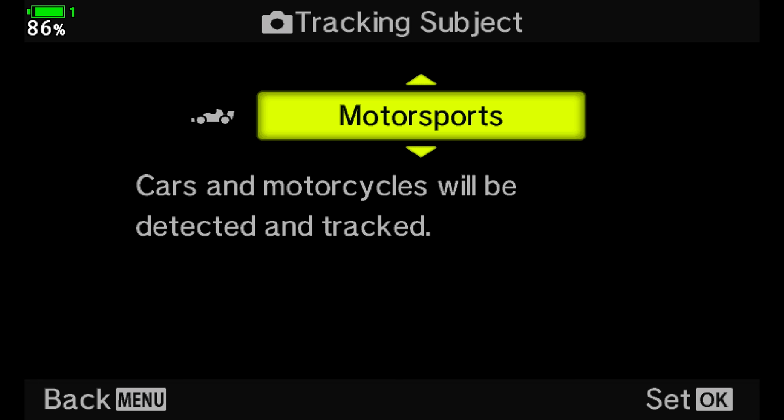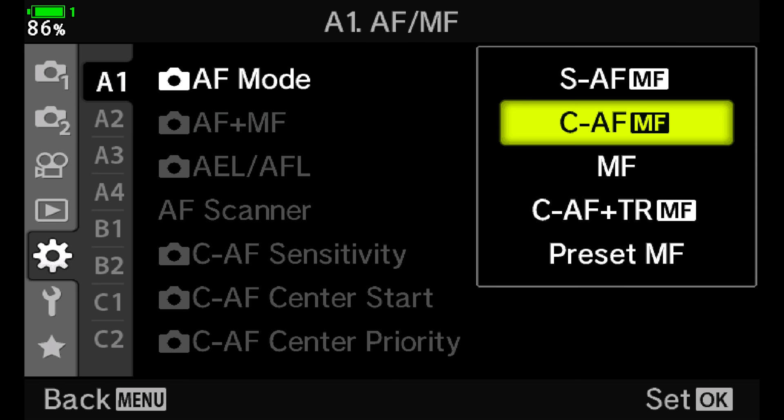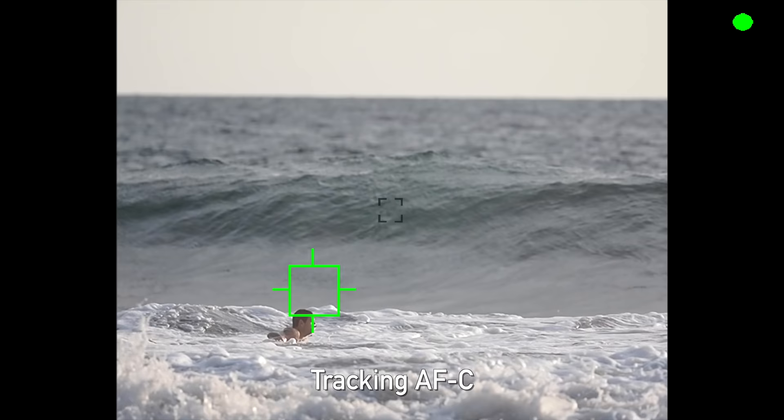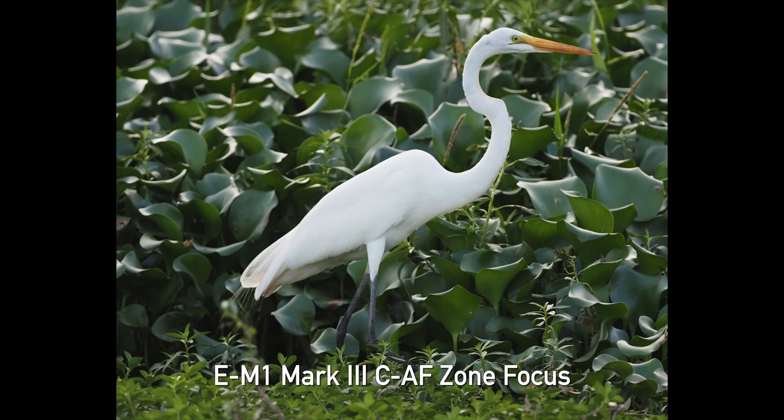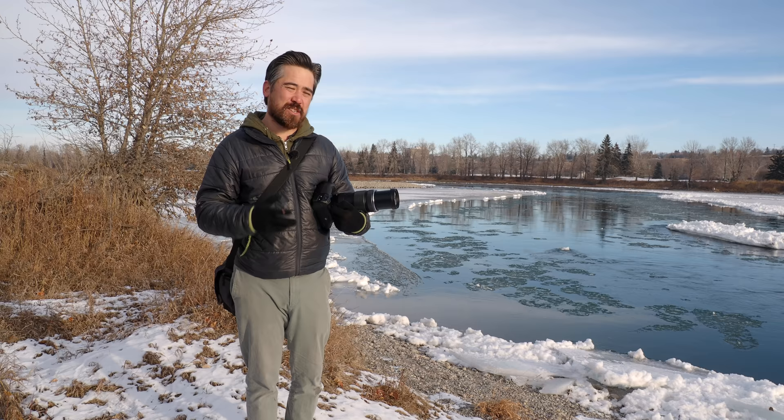Setting up the bird detect autofocus is very easy. Go into the menu, choose autofocus tracking mode, choose bird detect tracking, and then make sure to turn on continuous autofocus plus tracking. Now some context: Olympus's tracking has often been quite unreliable in the past. When we were in Costa Rica we tried it with birds using regular tracking and it would often lose the target. You really just had to go back to continuous autofocus with a zone area or single point recompose to get any sort of success rate.